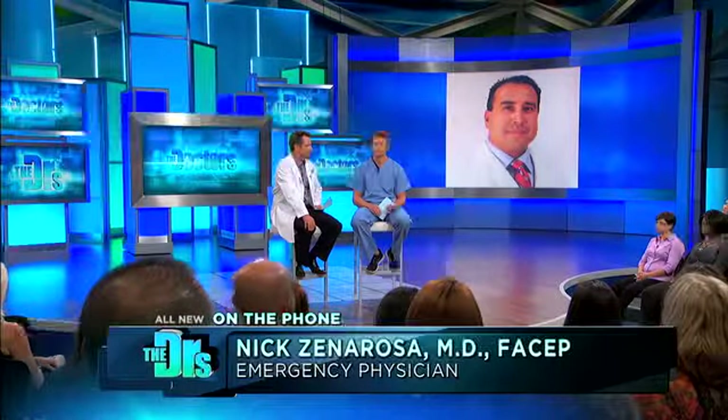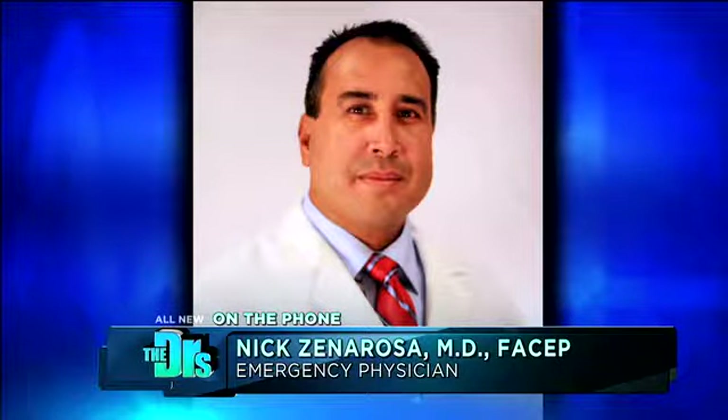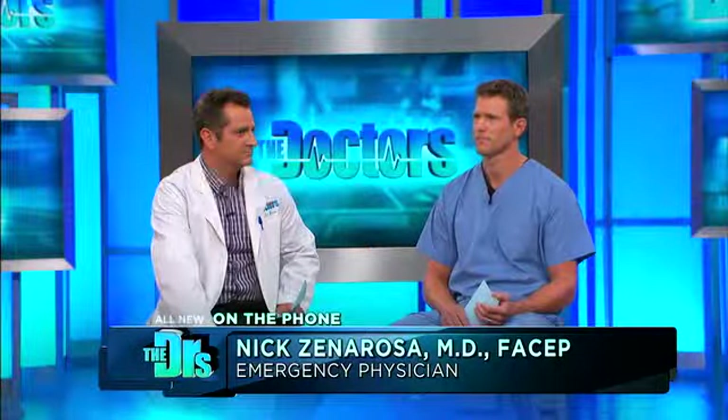The most important thing people can do — and Dr. Zenerosa agrees — is prevention, prevention, prevention. Absolutely. A lot of our communities in the area are fogging for mosquitoes in the evening, and the recommendation is to stay indoors. If you have to be outdoors, do exactly as Dr. Travis said: dress appropriately and use insect repellents. Thank you, Dr. Zenerosa, for joining us — we really appreciate it.